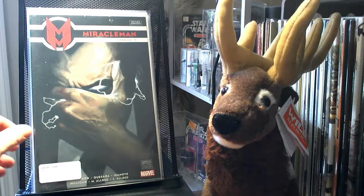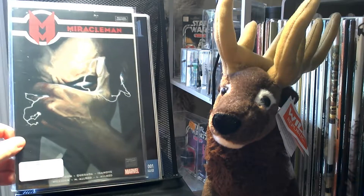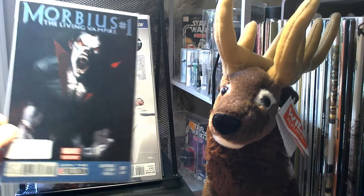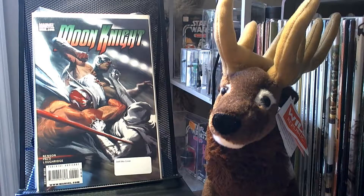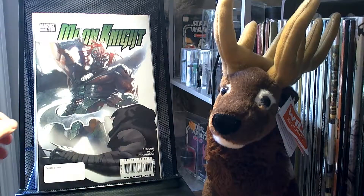We'll start with a number of Delatho issues. So we have the Miracleman Annual, Morbius number 1, Fantastic Four number 600, Moon Knight 29, and finally Moon Knight 30.